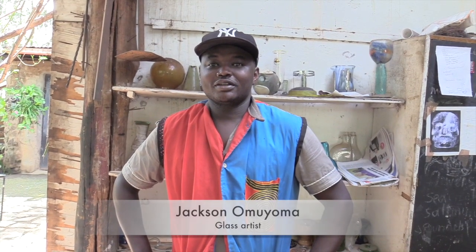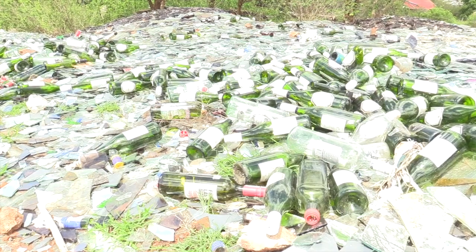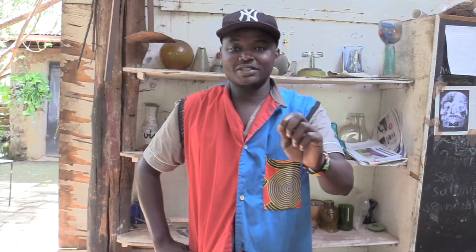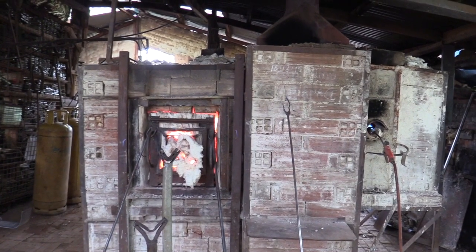We've been working here for six years. This is our furnace here. We collect bottles and clear window glasses, then we crush them into smaller pieces, then we put them inside our furnace and it melts for eight hours.